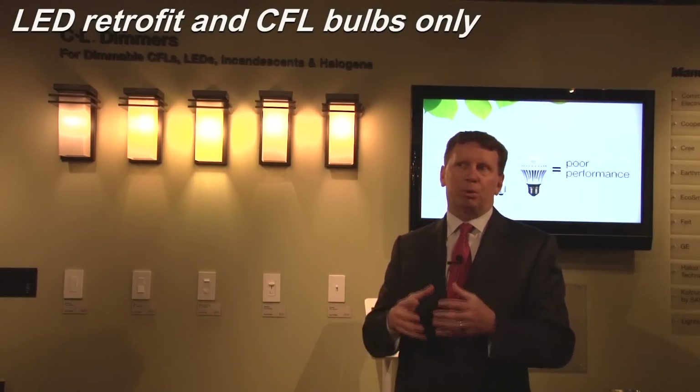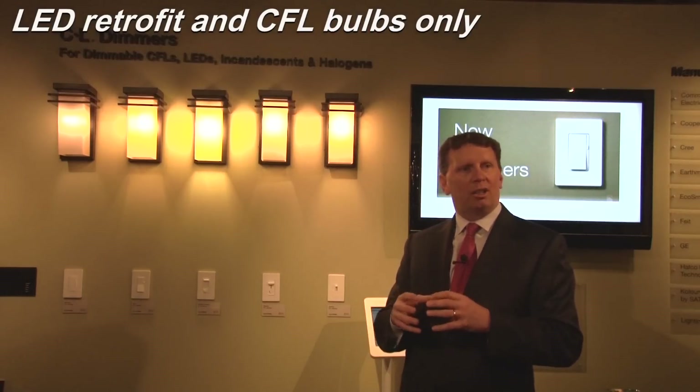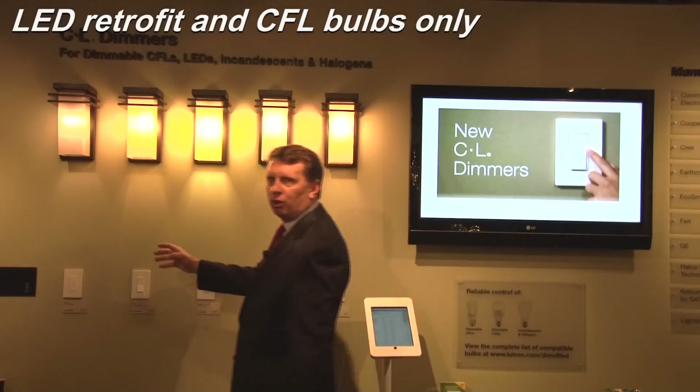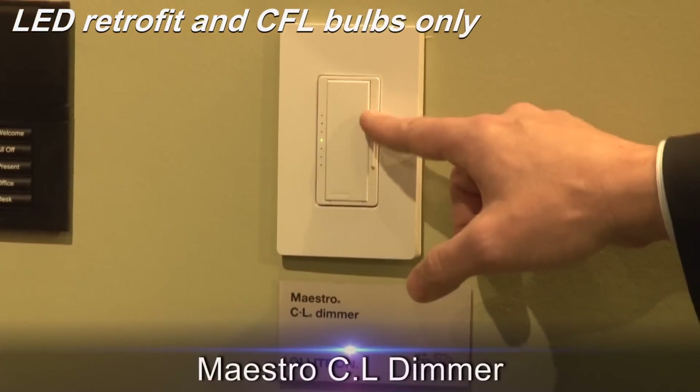How do they know which dimmer will produce the right result? What Lutron has done is we designed a dimmer that will not only control all those sources, but they can control them well.